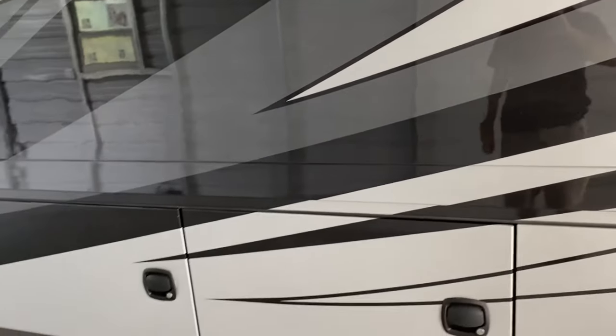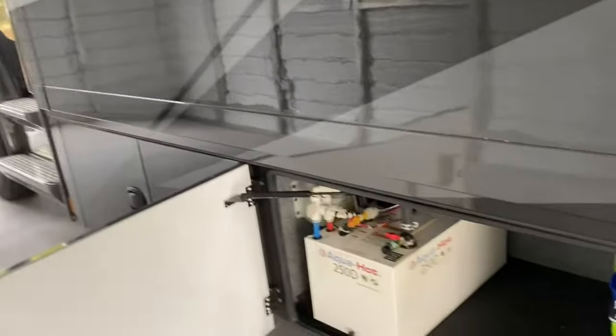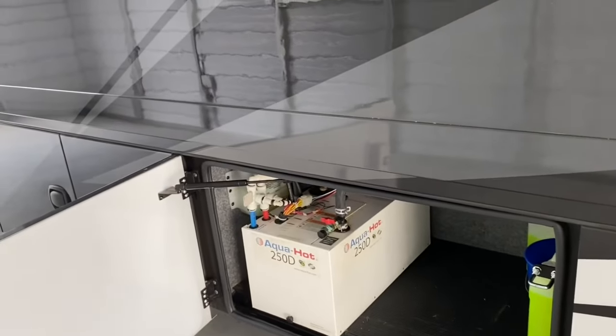The next two compartments house the black and gray tanks. This RV has 75 gallons of black and 75 gallons of gray, which is a large capacity. It also has 150 gallons of fresh water capacity, and that tank is under the bed so it stays warm even in cold winter days. The coach is heated using the Aqua Hot 250D system, a hydronic heating system.